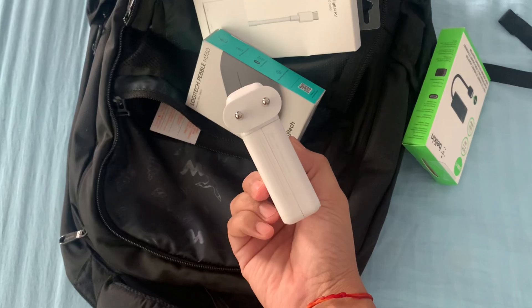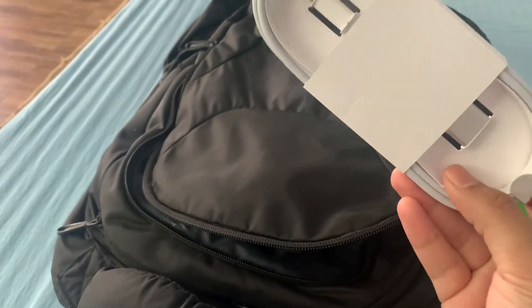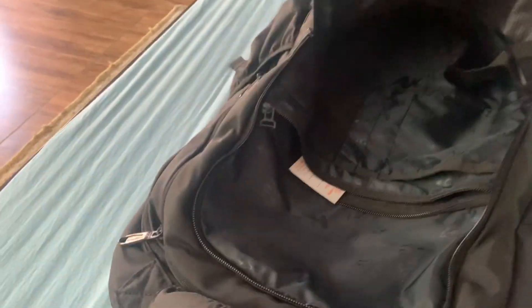The laptop charging adapter is there, and then there is a cable — the laptop charging cable. That's what's in the first compartment.